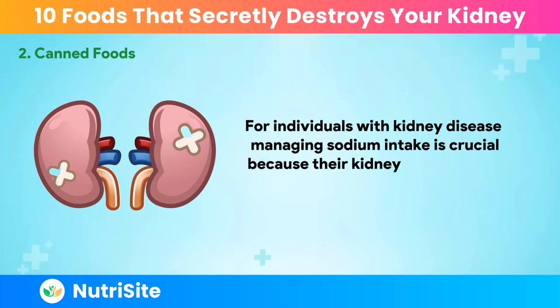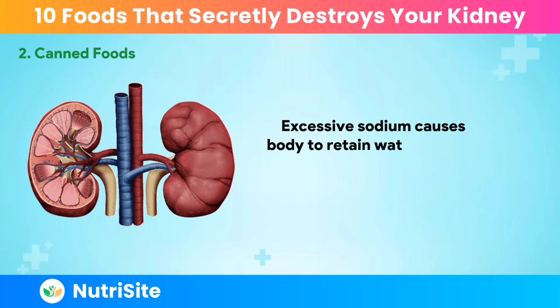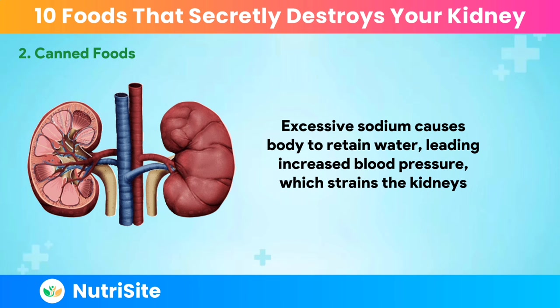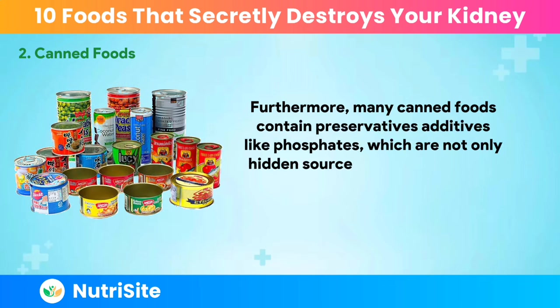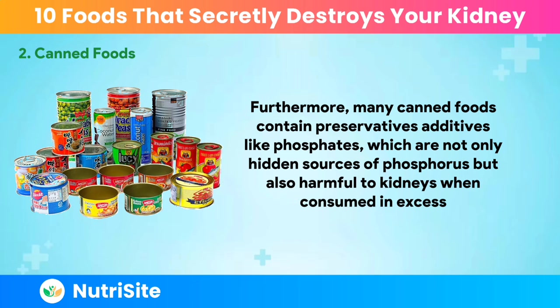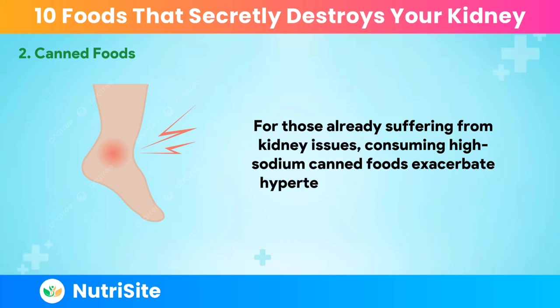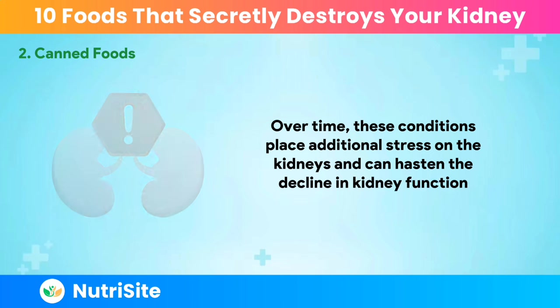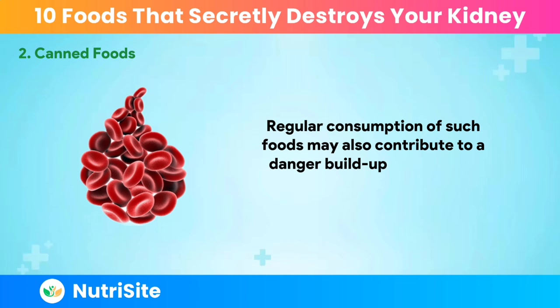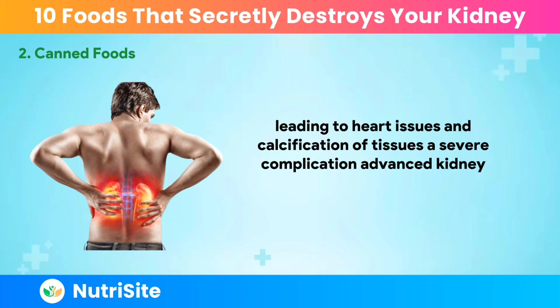Excessive sodium causes the body to retain water, leading to increased blood pressure, which strains the kidneys. Furthermore, many canned foods contain preservatives and additives like phosphates, which are hidden sources of phosphorus and are harmful to kidneys when consumed in excess. For those already suffering from kidney issues, consuming high-sodium canned foods can exacerbate hypertension and edema. Regular consumption may also contribute to a dangerous buildup of phosphorus in the blood, leading to heart issues and calcification of tissues — a severe complication in advanced kidney disease.